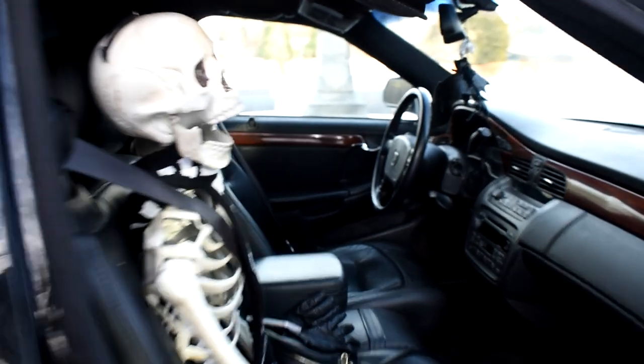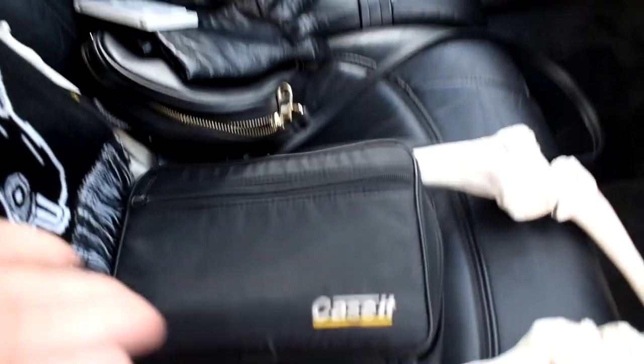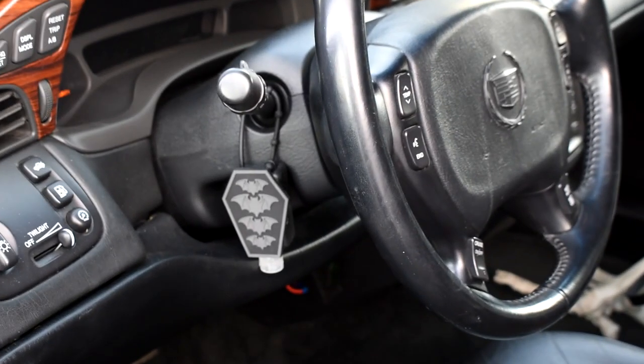Here's the front seat with my co-pilot Vincent. Box of cassettes. Gotta have hand sanitizer because we're living in a pandemic.